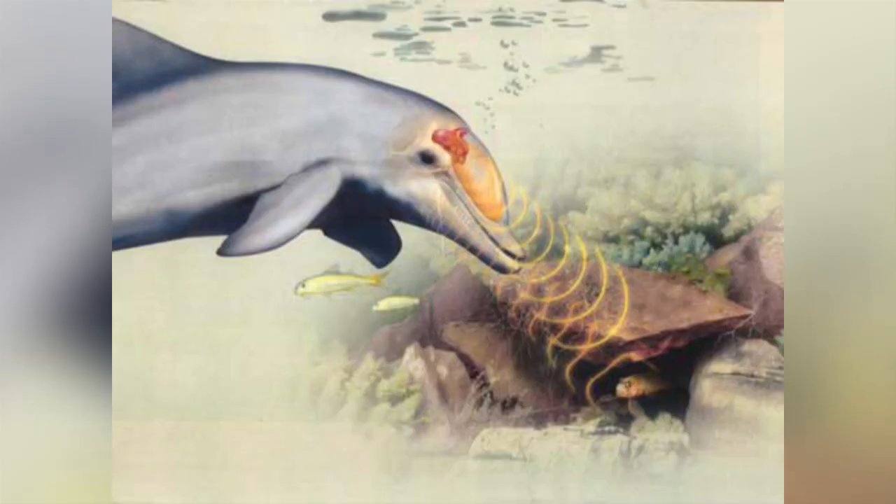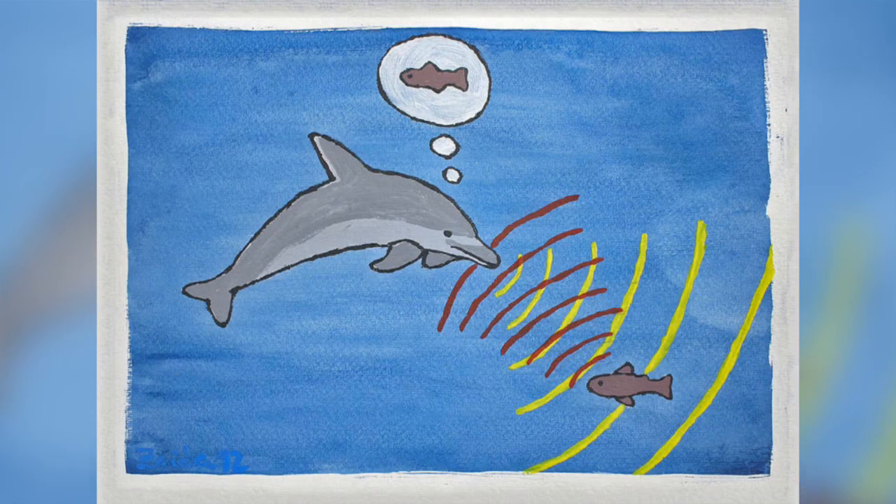Echolocation works by animals emitting a sound and then detecting its echo. They are able to detect the distance to an object or the sea floor by measuring the time it takes for the reflected sound to return to them. They can also work out the density of an object and so what the material of the object is made up of — very useful if you're about to eat it.